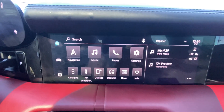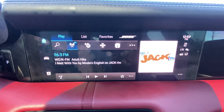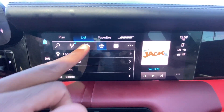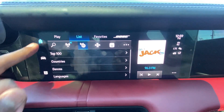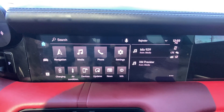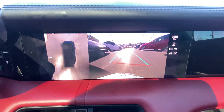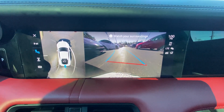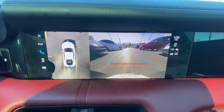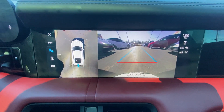Over here we have our infotainment screen, so we get navigation, FM radio, XM, Bluetooth audio, and Apple CarPlay as well. And there's our backup camera with the 360-degree view. The guidelines are really accurate with how you turn the wheel, and I like how when you start to turn hard in either direction, the camera turns with you to get a wider angle — that's pretty neat.